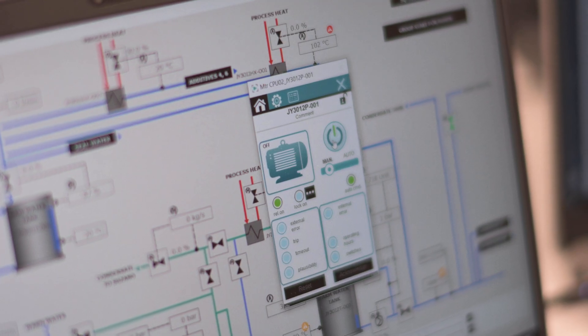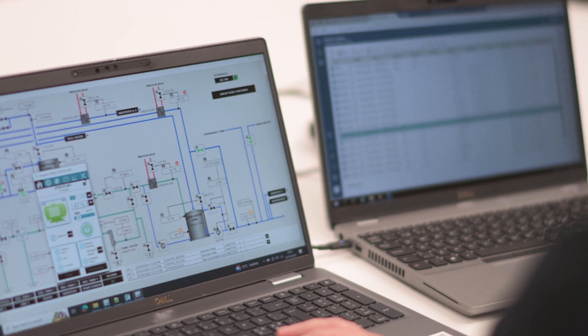OPCenter Execution connects directly to the PLCs in our automation system. We can either call the same production sequence from the MES system or by the operator from the control room using the SCADA.